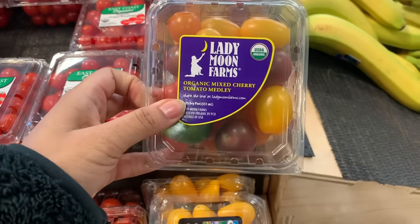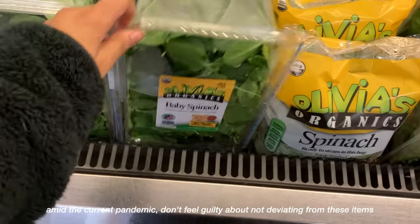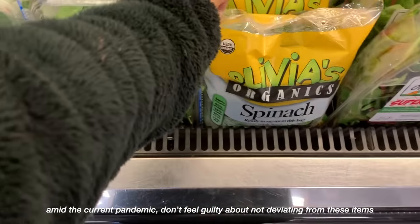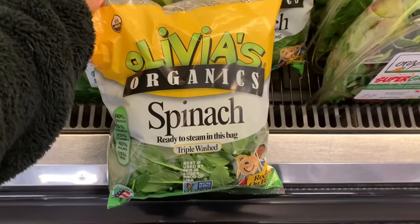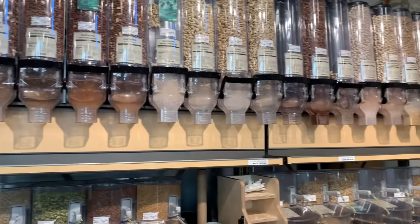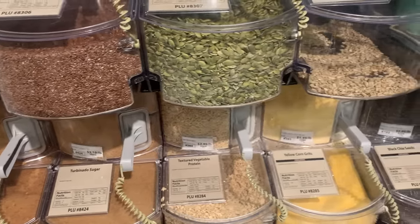In other words, instead of buying the cherry tomatoes, maybe just get some on the vine. The items you've indicated are the ones you want to look for alternatives or substitutes. And since plastic specifically is one of our biggest problems, that's what we're going to focus on first. Instead of grabbing a bag of salad, buy it fresh. And gradually, one by one, as you go through your list, just look for substitutions.